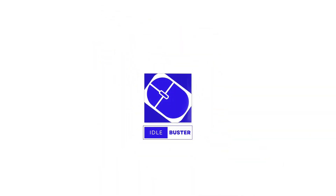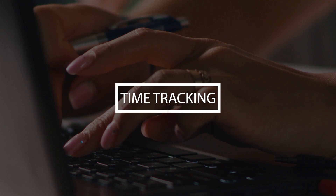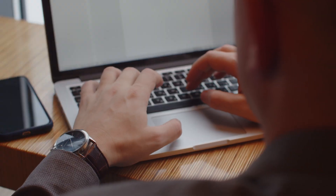Introducing Idlebuster, your secret weapon against the stress of time tracking and strict monitoring. Are you tired of constantly being watched and questioned about your productivity? Do time trackers and monitoring tools make you feel like every second of your workday is under a microscope?